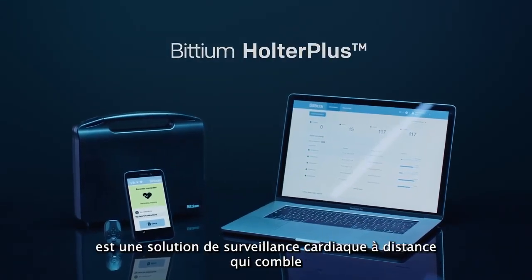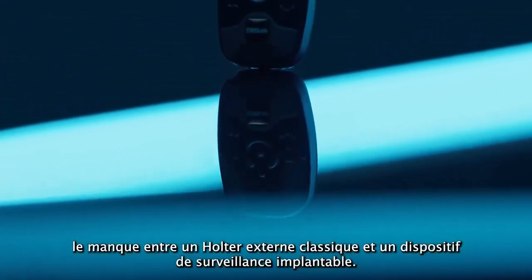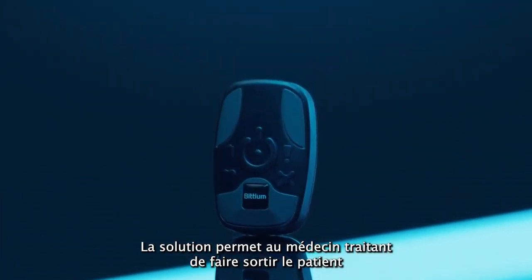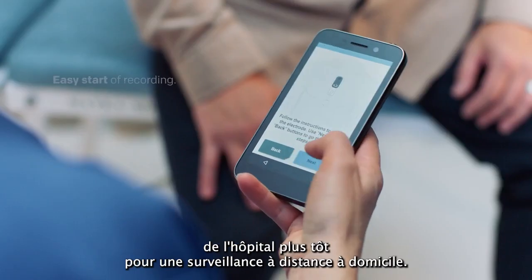Bitium Holter Plus is a web-based remote cardiac monitoring solution that bridges the gap between a Holter and implantable monitoring device. The solution enables the treating physician to discharge the patient from the hospital earlier for remote monitoring at home.